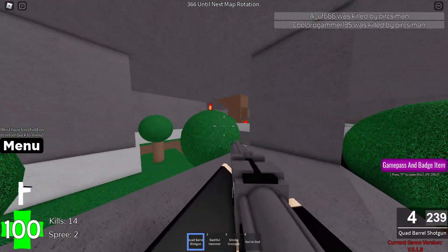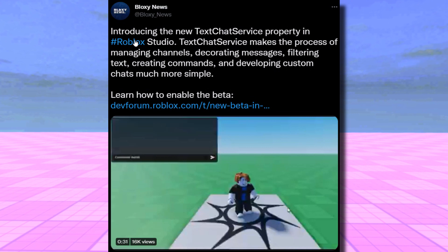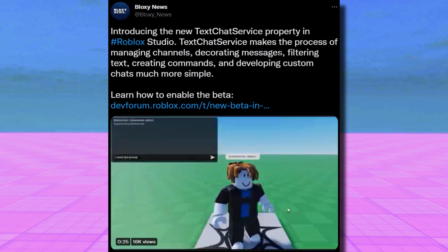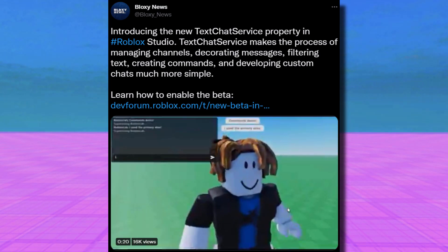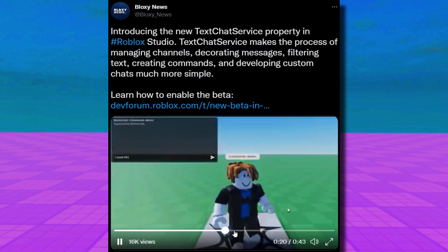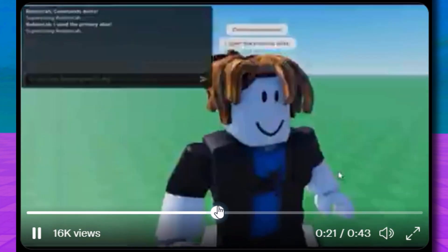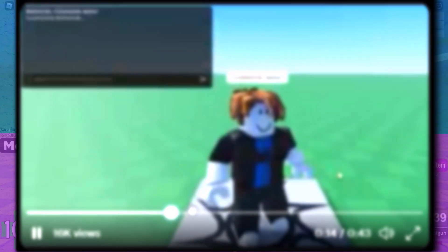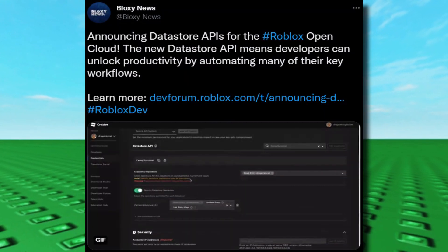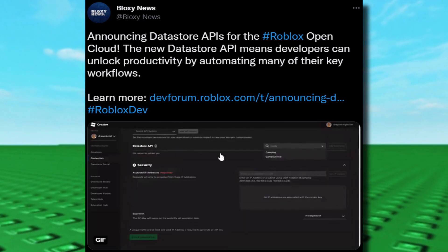There's another update from Bloxy News: introducing the new Text Chat Service property in Roblox Studio. It makes managing channels, decorating messages, filtering text, creating commands, and developing custom chats much simpler — so you can probably change the color of the chat in games, which is kind of cool. Also from Bloxy News: announcing Datastore APIs for the Roblox Open Cloud — it's way too complicated for me, but if you know about this stuff, it's fairly new and probably a good thing.